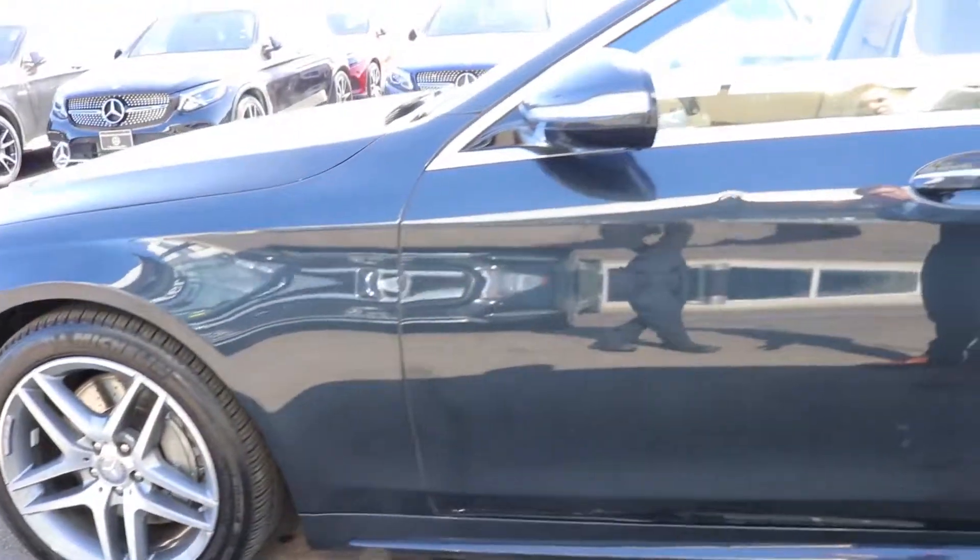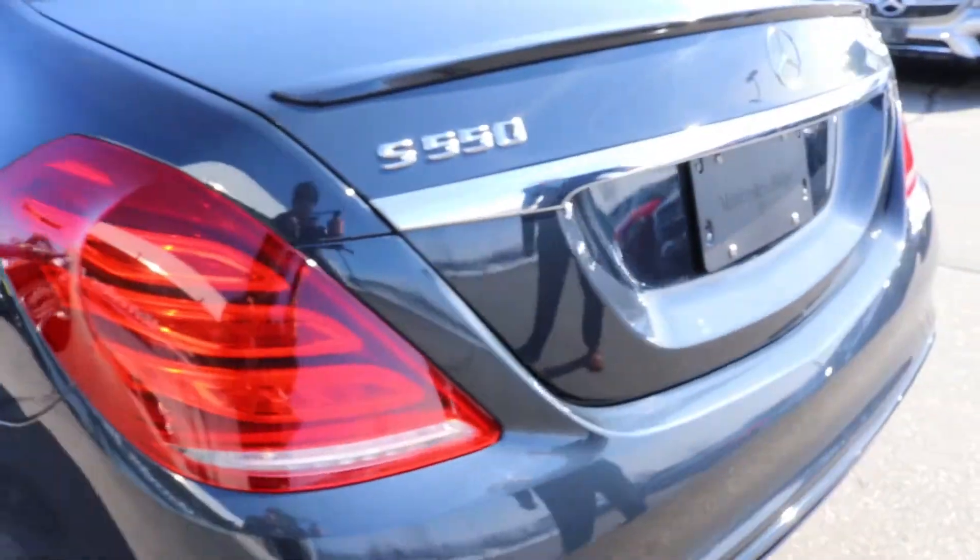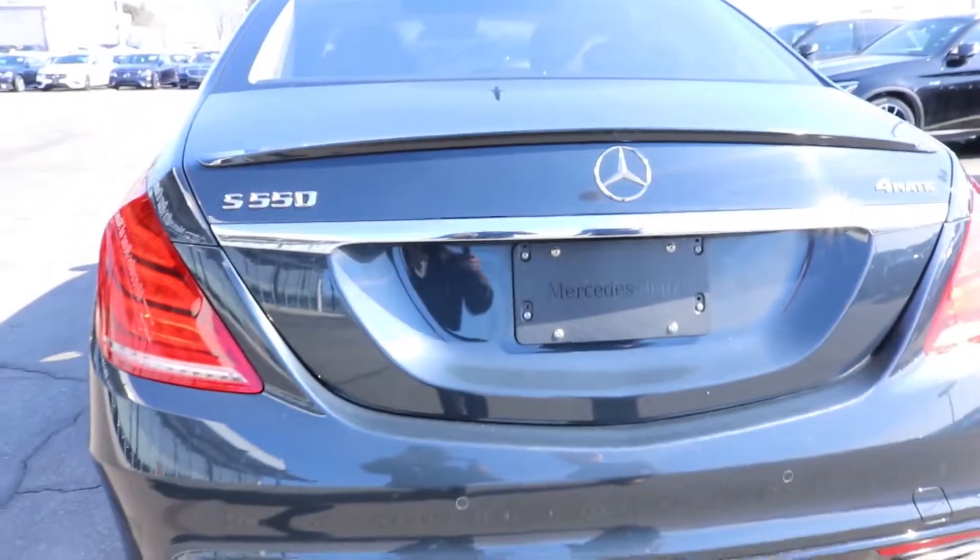This vehicle is also equipped with Keyless Go. And coming around to the back, you'll see it's going to look very similar to the vehicle that you recently purchased.